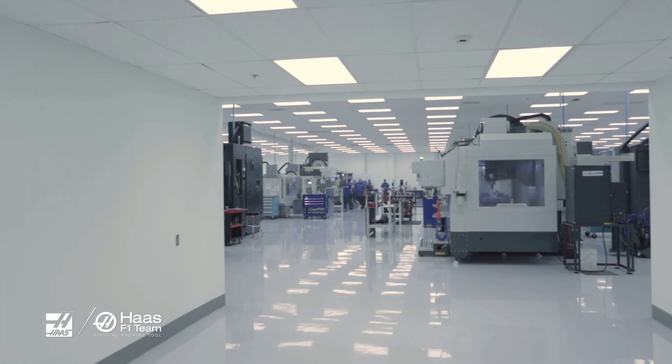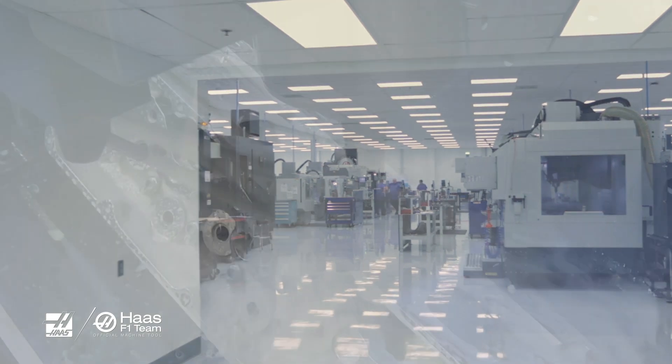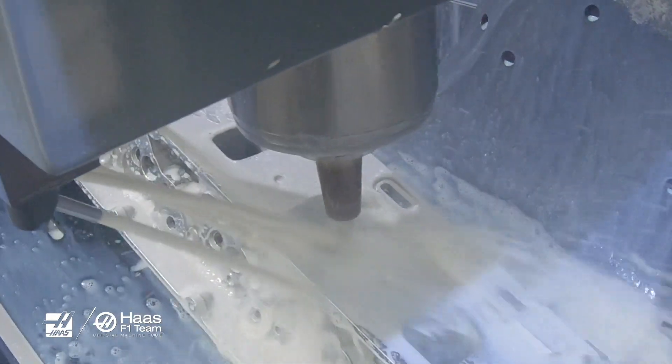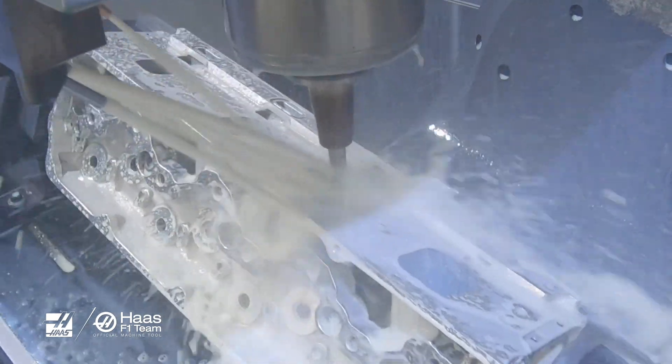To tell a bit of the success story that we have with Haas automation: prior to our relationship with Haas, all of our cylinder heads were ported with a particular style and design of machine and a process that we had set that was very, very successful.